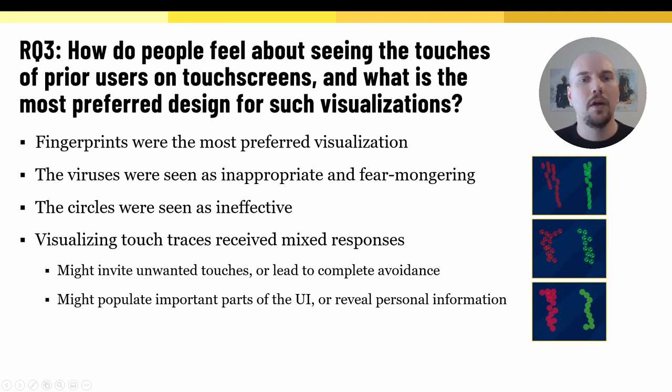Our third research question was: how do people feel about seeing the touches of prior users on the screen, and what is the most preferred design for such visualizations? Out of the three investigated visualizations, fingerprints were clearly the most preferred. The viruses were seen as effective in making people avoid touching the same location, however many stated that the viruses create unnecessary fear. The circles were rated rather neutrally and were not seen as effective. Generally, the response to visualizations was mixed — some thought they go too far or were distracting. There were also concerns that visible touch traces could invite playful behavior and result in even more touches, or that seeing them would make people avoid the display completely. Additional concerns included touch traces populating important UI areas or revealing personal information like passwords.